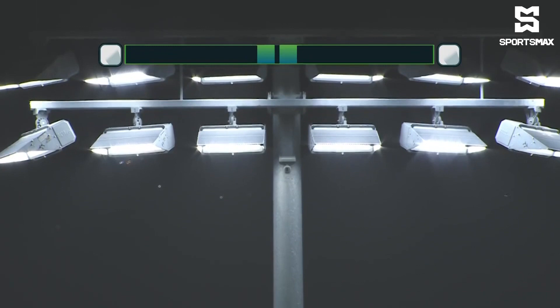Chabotun Maroons with ten shots, one on target. Dunbeholding had twenty-four shots, sixteen on target. Two yellow cards issued, one red card to Dunbeholding which they may just regret. Seven corner kicks in their favor, four more than the Chabotun Maroons, and they had the majority of possession at 63%.